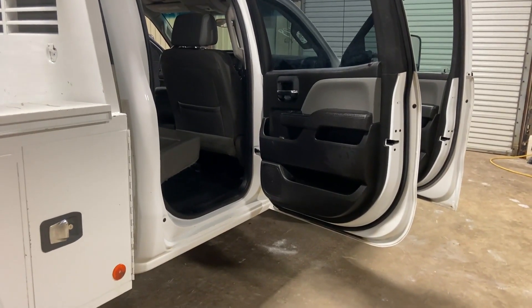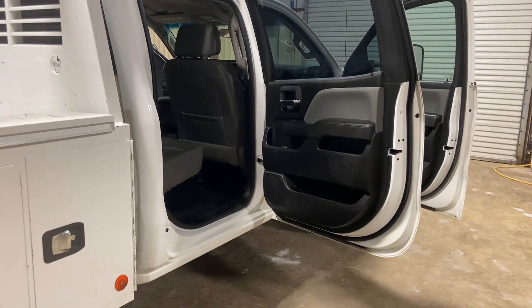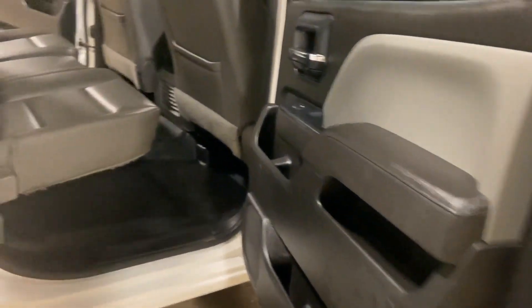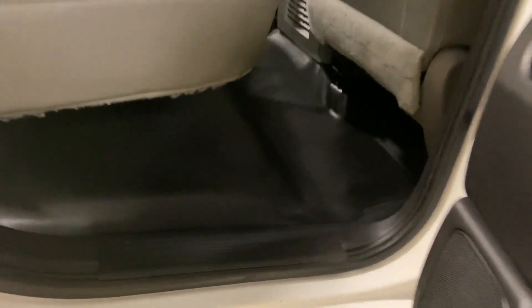We're going to walk up to the driver's side passenger rear door on this 2017 Chevy 2500 HD. This truck's got around 143,000 miles. Door panels are nice, clean and straight. All these trucks are pretty nice and clean and straight when they bring them in. They do a good job of maintaining them. The floor mats are always nice and clean, rubber floors all nice and clean and straight — everything looks good.